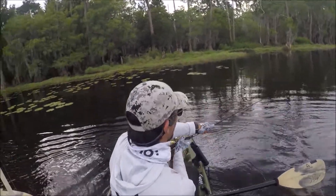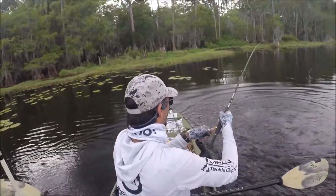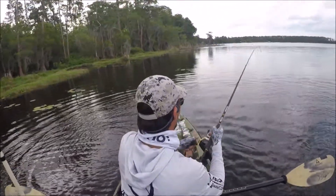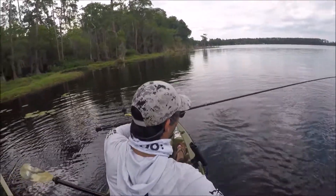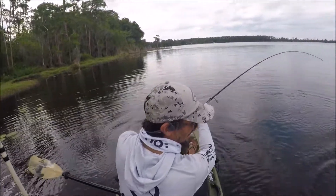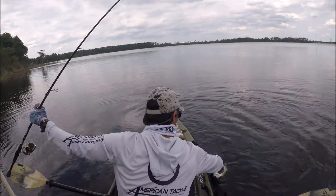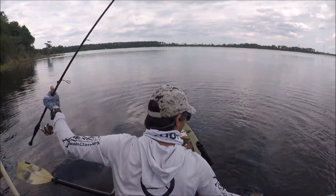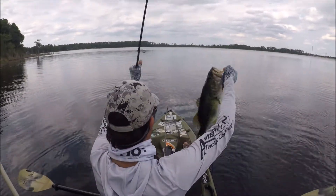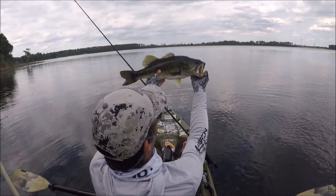Oh yeah, that's a nice one. Over here, there we go guys, that's a nice bass. Check that out — nice.